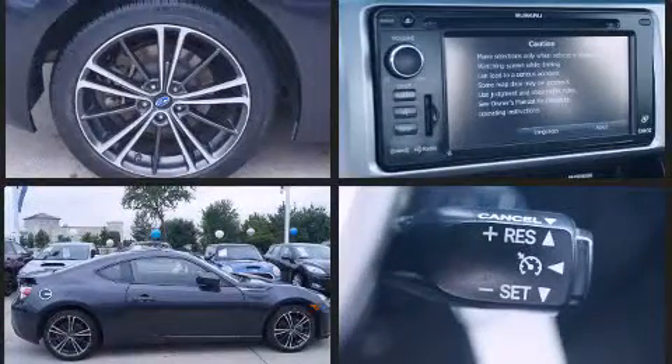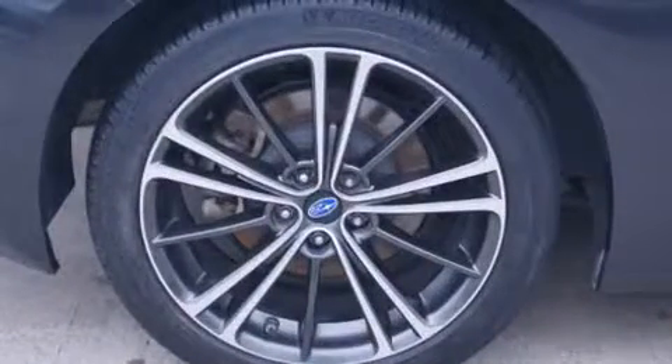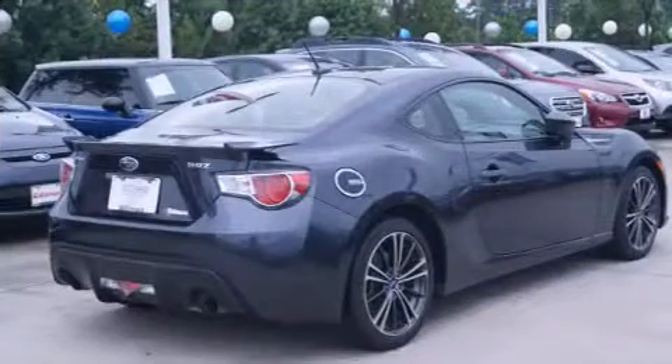Subaru made sure to keep road handling and sportiness at the top of its priority list. Under the hood, you'll find a four-cylinder engine with more than 200 horsepower. And for added security, Dynamic Stability Control supplements the drivetrain.